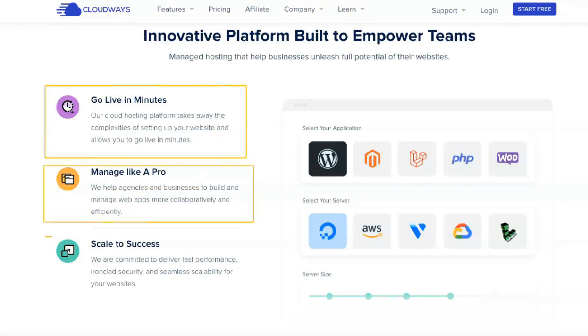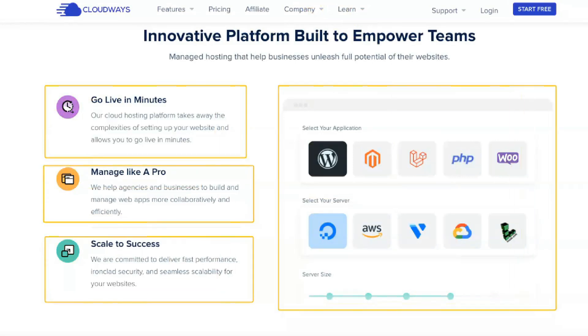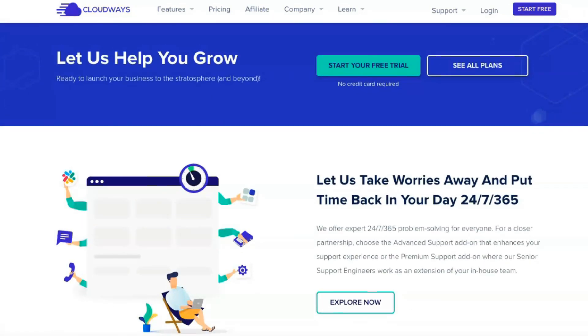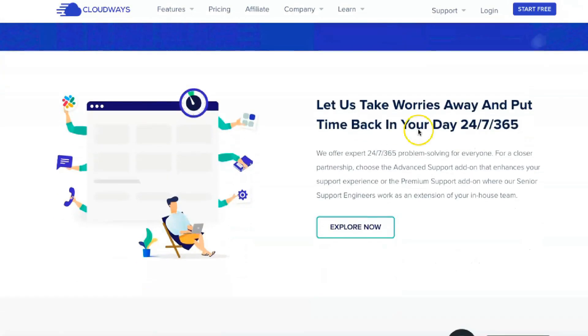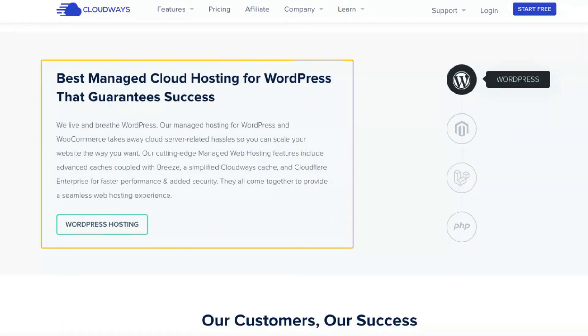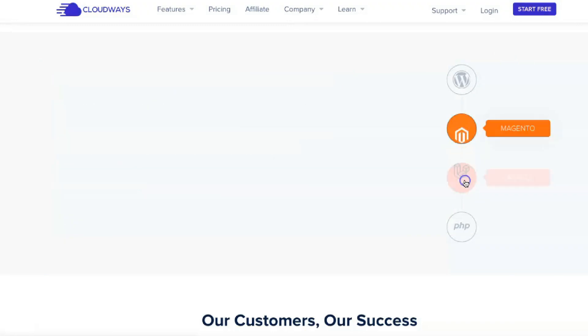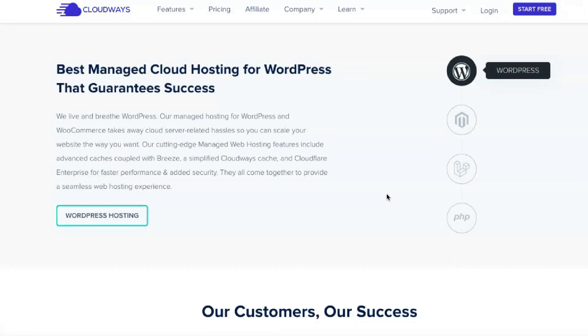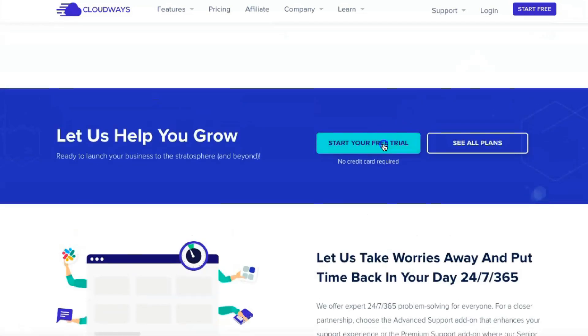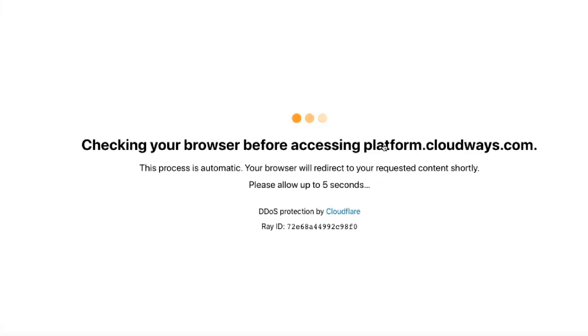In addition, Cloudways offers the following valuable features: automatic server-level backups and on-demand single-site backups, staging sites, a free WordPress productivity plugin called Breeze, site cloning, free SSL certificates, built-in content delivery network, server-level SMTP for transactional email, bot protection, cron job management, essential monitoring of the server, and the ability to add team members for collaboration.